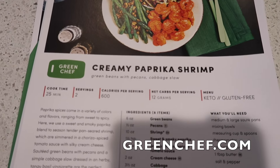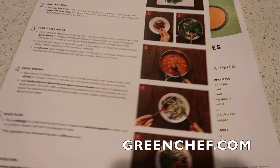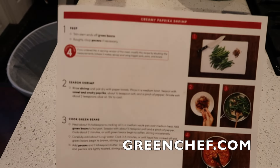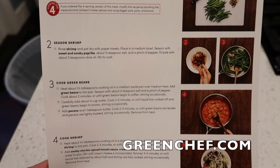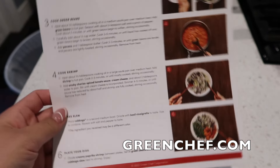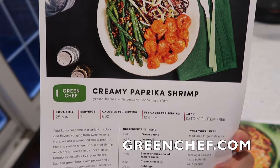Options include keto, paleo, vegan, vegetarian, fast and fit, Mediterranean, and gluten-free. Green Chef is a CCOF certified organic company — who doesn't love clean ingredients? Tonight we're doing a keto-friendly option: the creamy paprika shrimp, which comes with green beans with pecans and a side of cabbage slaw.